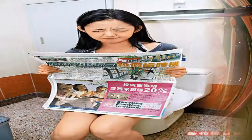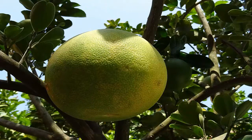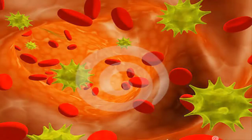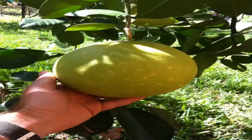Regular eating of pomelo eliminates constipation and stomach problems. There is an enzyme in pomelo that helps reduce body weight. Pomelo cleans the blood of toxins and keeps the body healthy. Pomelo can help cure cuts and wounds, and pomelo contains antioxidants which remove the signs of aging.